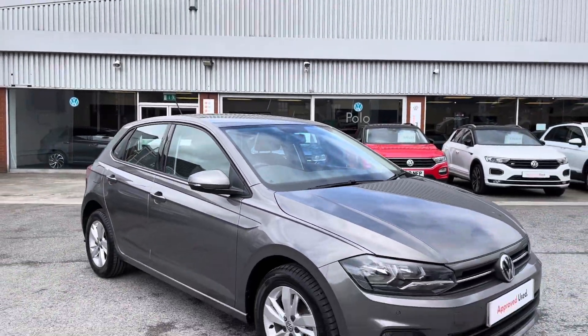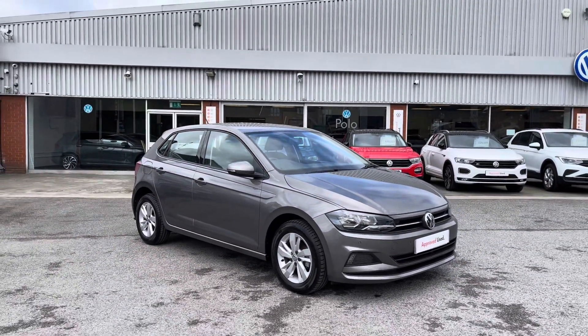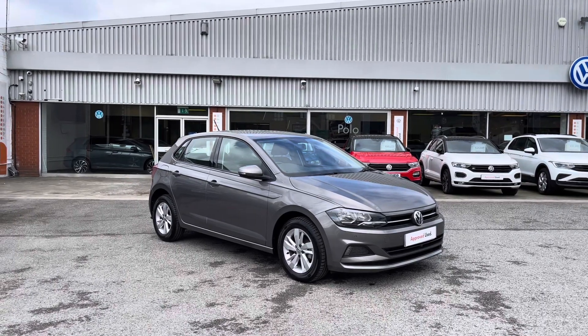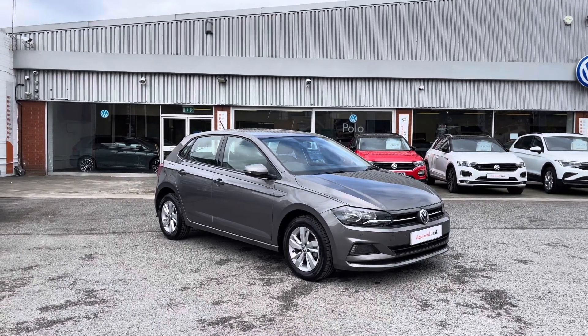Thanks for watching the 360 walk-around for this approved used Volkswagen Polo. If you would like to stick around, we'll be going inside the car taking a closer look at some of the features and functions. So without further ado, let's take a look inside.